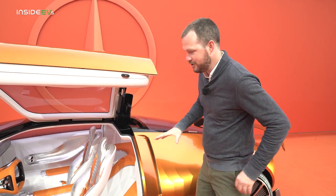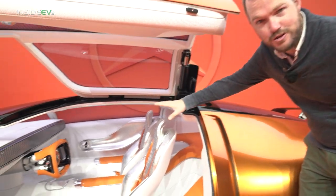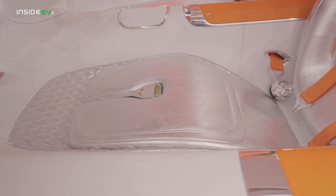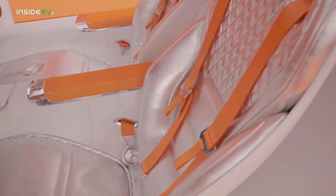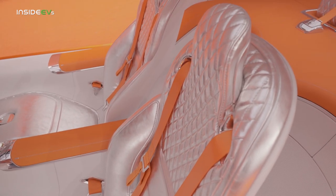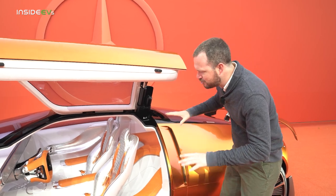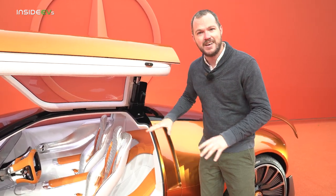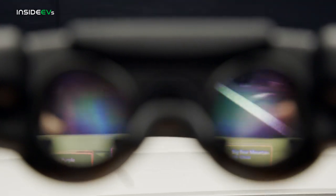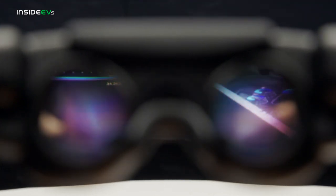Once you open these gull wing doors, you have access to this ultra-futuristic interior. You could maybe say that the diamond quilting on the seats is a callback to the houndstooth from the C111, but there's really not much retro about this chrome orange creamsicle interior — this is just ultra-modern Mercedes at its best. There's even going to be an augmented reality component if a car like this ever reaches production, where your screen and windshield will become interactive and show you actual information relevant to driving the vehicle.